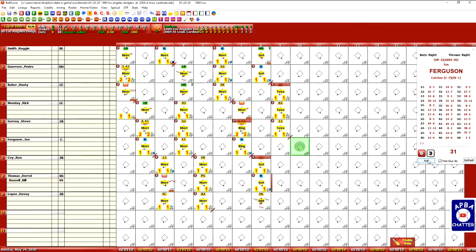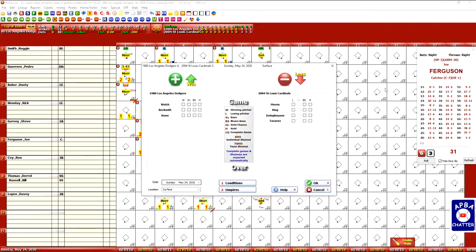So there you have it. The Dodgers scored in the top of the eighth off Welch — so Beckwith gets the win. Actually, Welch gets the win, Beckwith gets a hold, Hal gets a save. Morris doesn't get the loss because they tied it up — Isringhausen gets the loss. Ray King pitched the top of the seventh.